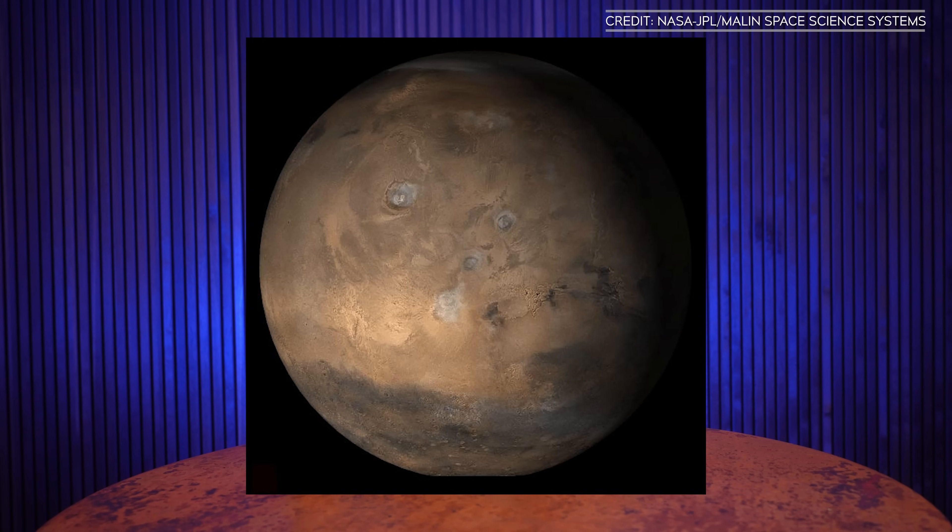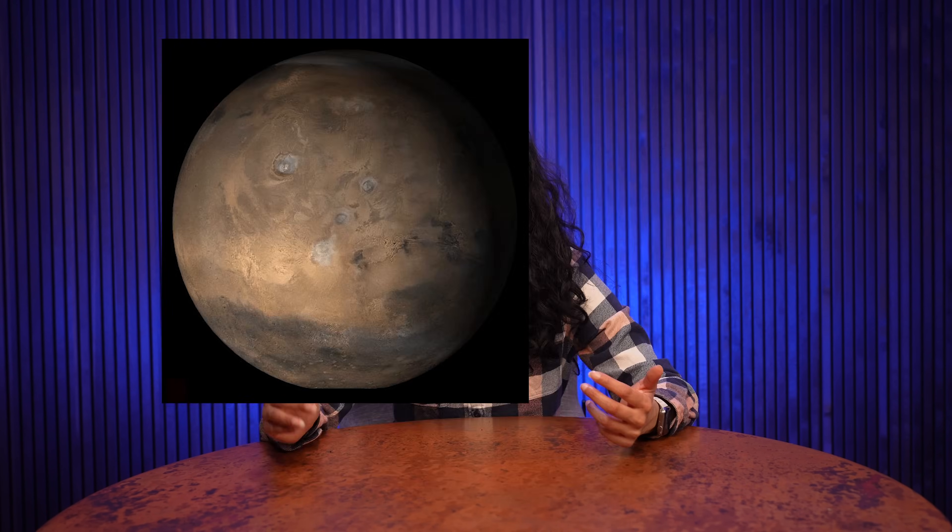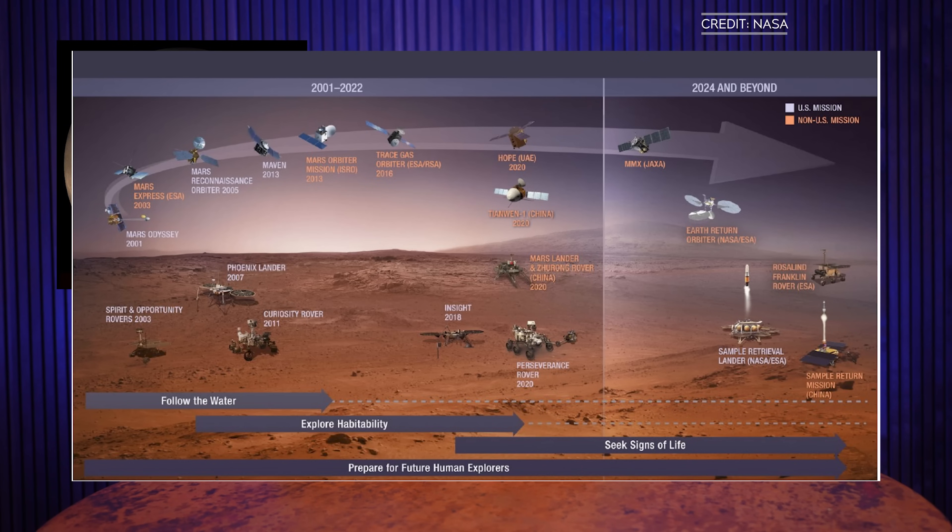Let's talk about the red planet for a minute. One of the things the Perseverance rover is doing on Mars is diligently collecting samples of the Martian surface for eventual retrieval. This is called the Mars Sample Return Mission, and it's in trouble. The plan is to send a robotic lander to the Jezero crater, where Perseverance is, in 2028. Two helicopters, like the now-defunct Mars Ingenuity, would retrieve the samples and bring them back to the lander. After they were all collected, the lander would send them into orbit, where they'd rendezvous with another spacecraft that would bring them home in 2033 or so. Ambitious, right?